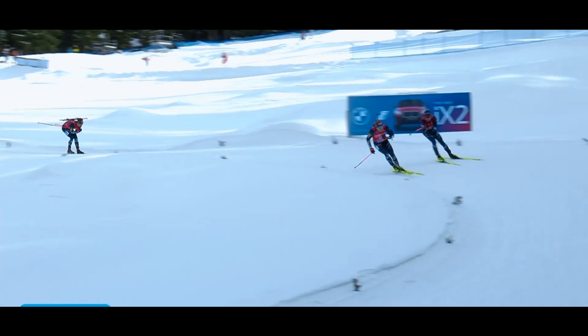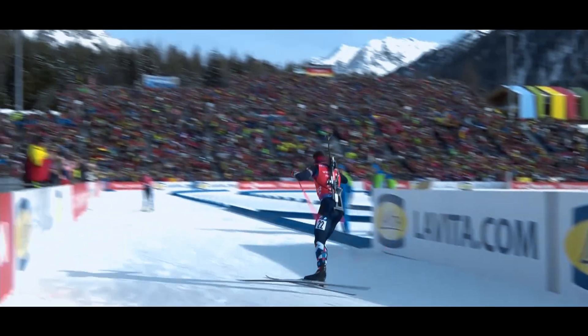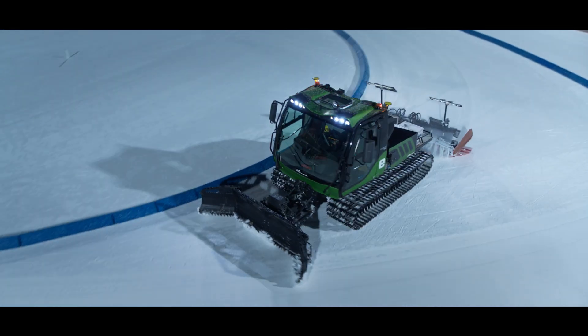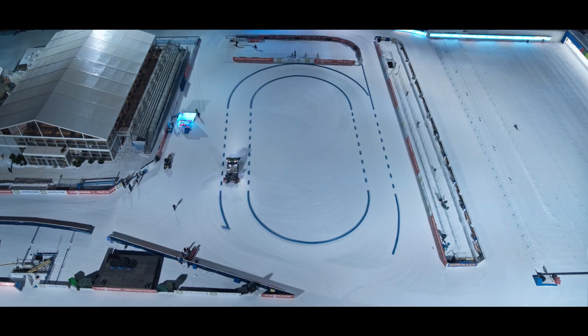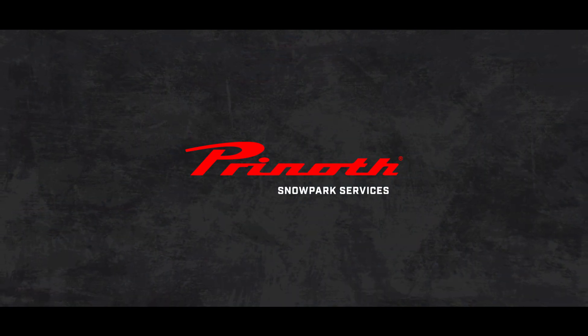Whether you've got cross-country trails way off the beaten track, a popular Nordic center, or you need a world-class competition course, our planning tool saves you time, money and resources season after season. Preenot Snowpark Services.